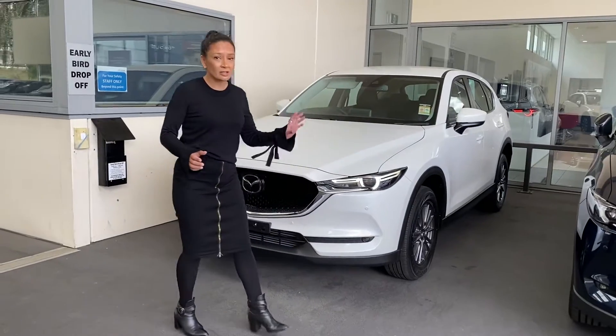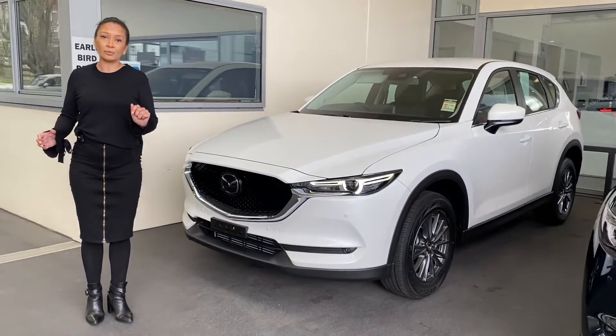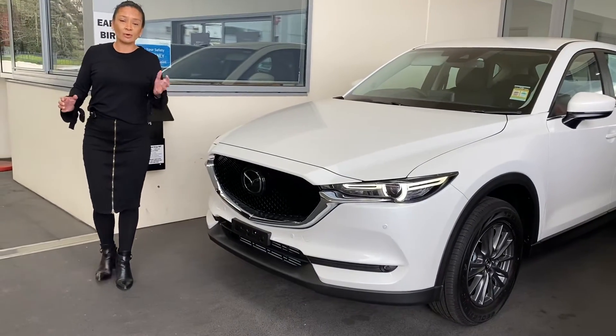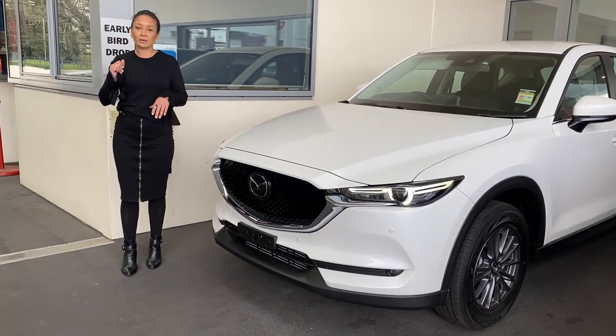If you take a look, it still has all the safety features that we were having a chat about, but you do pick up a few more things. You pick up your front sensors, which is great for parking, your detection, smart city brake — all the bits and bobs.